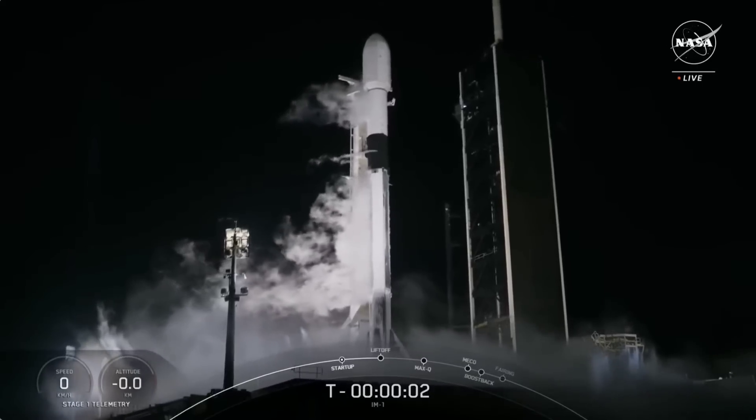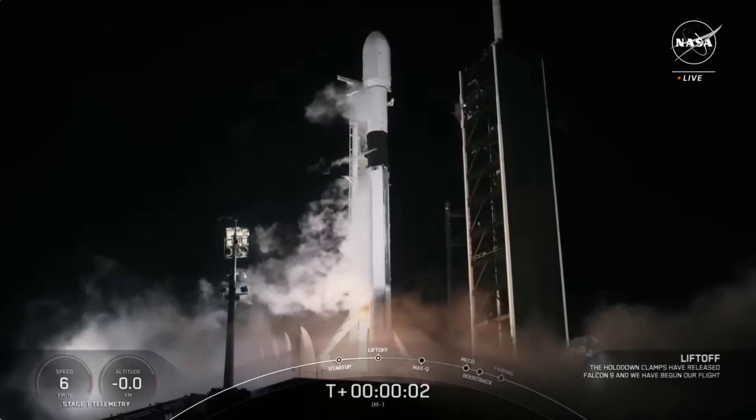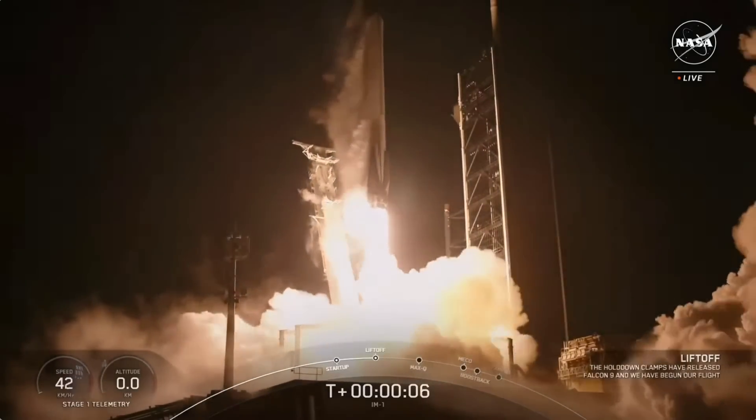4, 3, 2, 1, ignition, and liftoff. Go SpaceX, go IM-1 and the Odysseus lunar lander.